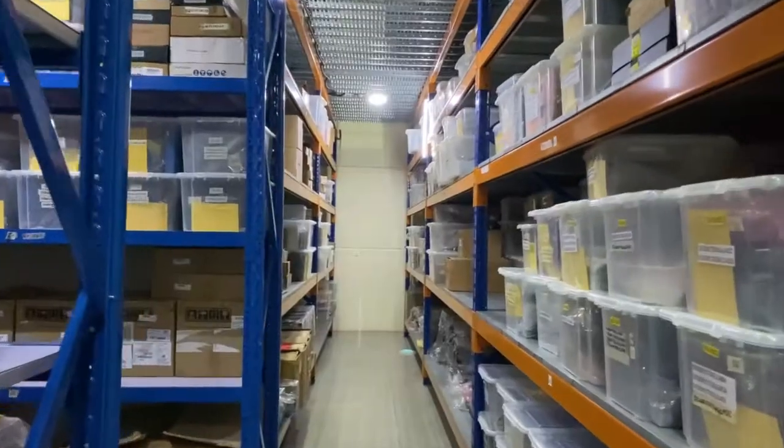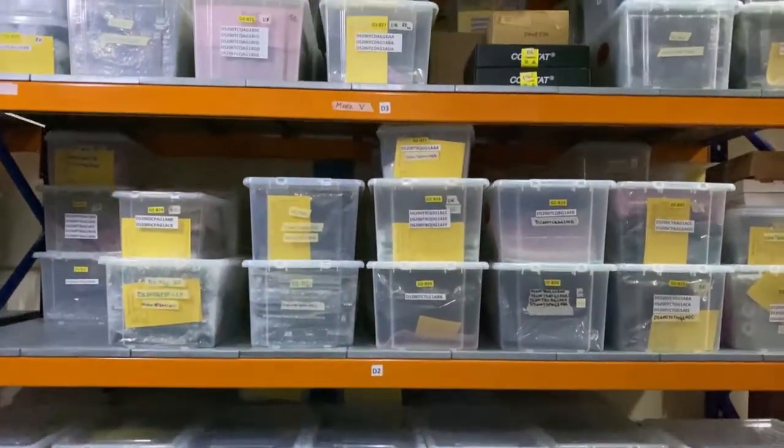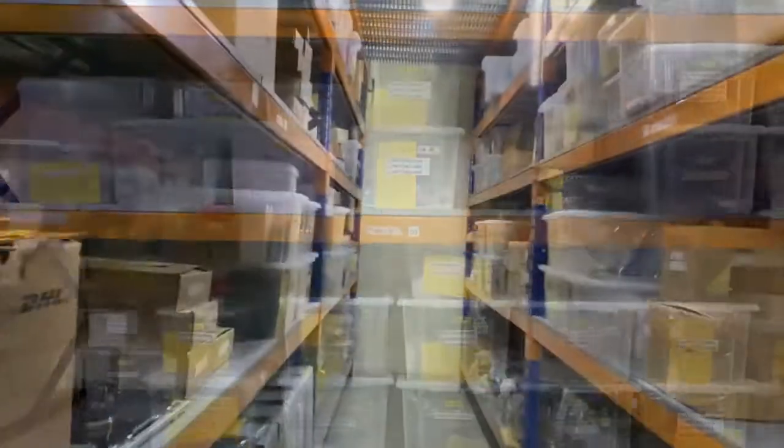All parts are stored in a temperature-controlled room within labeled boxes for easy identification. One quick stroll and you will find all hard-to-find GE parts in our warehouse.